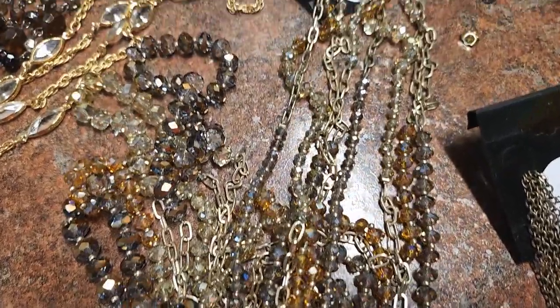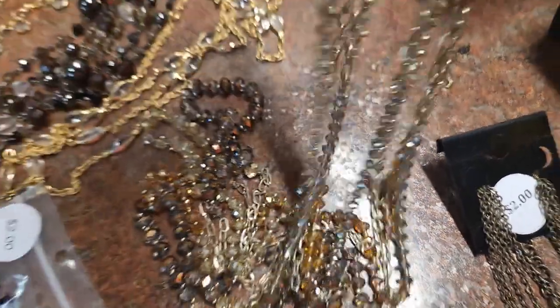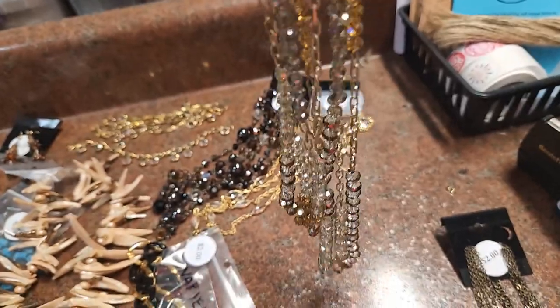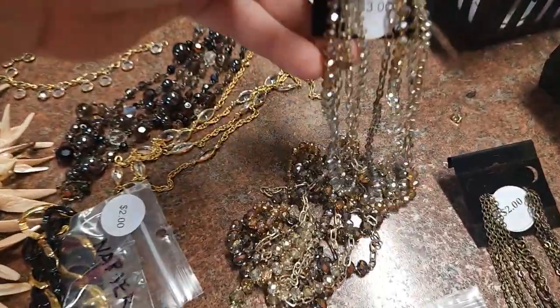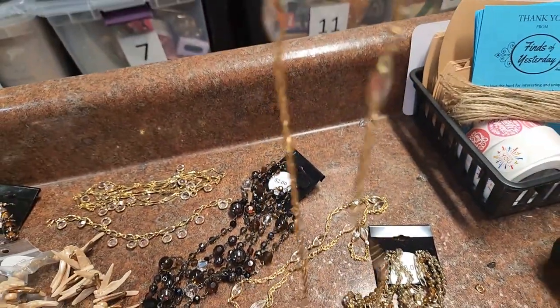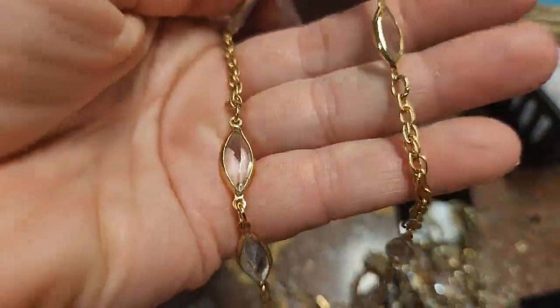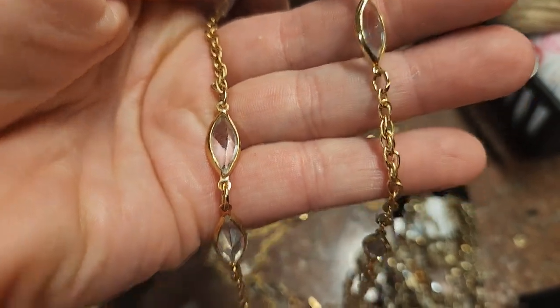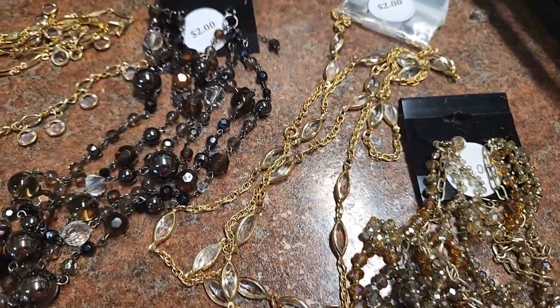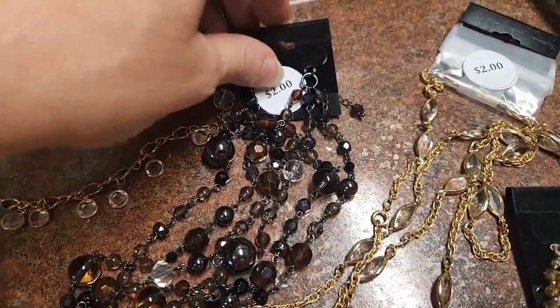This one kind of blends in with the countertop, but it is fairly long and it is glass beads. It just has so much sparkle to it — and layered, love it. I love open bezel necklaces. See how it's got the marquee bezels — and this one's long, you can layer it. I love when they give you options that you can layer.